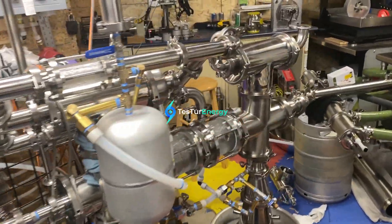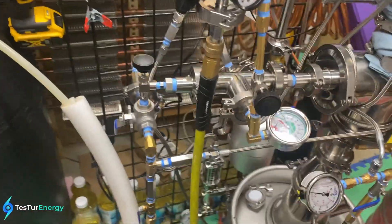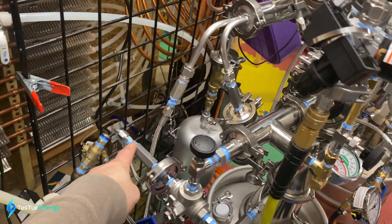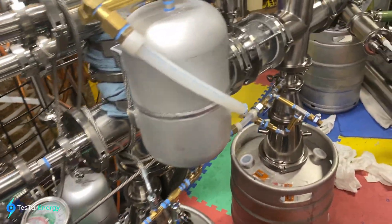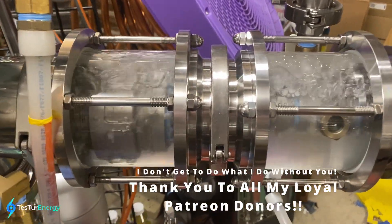Getting some burn tests in, trying to get it switched over to liquid fuels, but it doesn't seem to like it. I think I have one too many check valves in there — it's not actually pushing through. Got some really good boiling going on inside here.